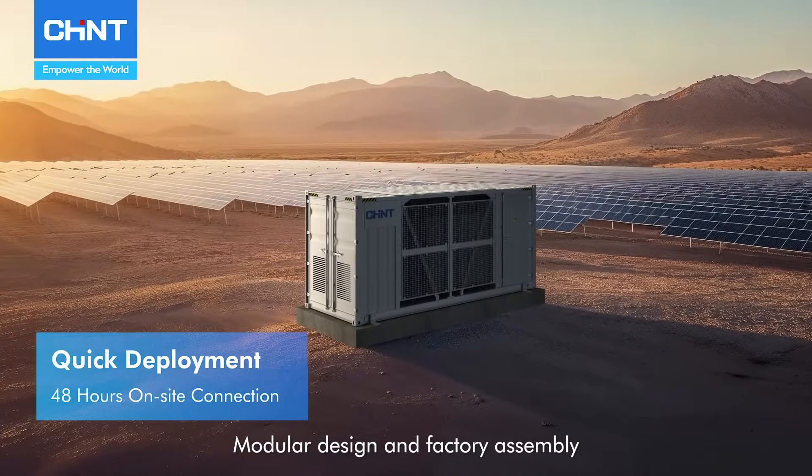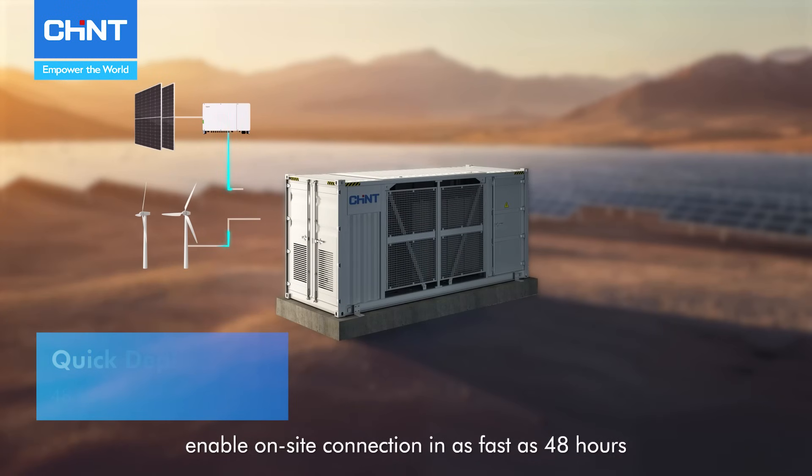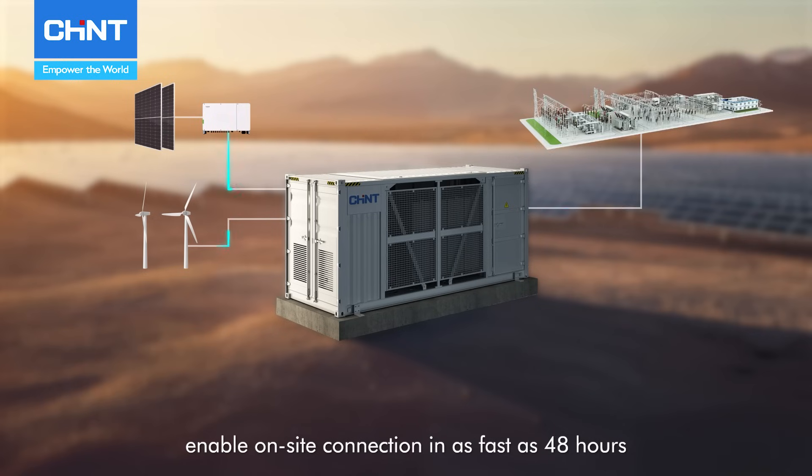Modular design and factory assembly enable on-site connection in as fast as 48 hours, dramatically shortening construction periods and minimizing safety risks.